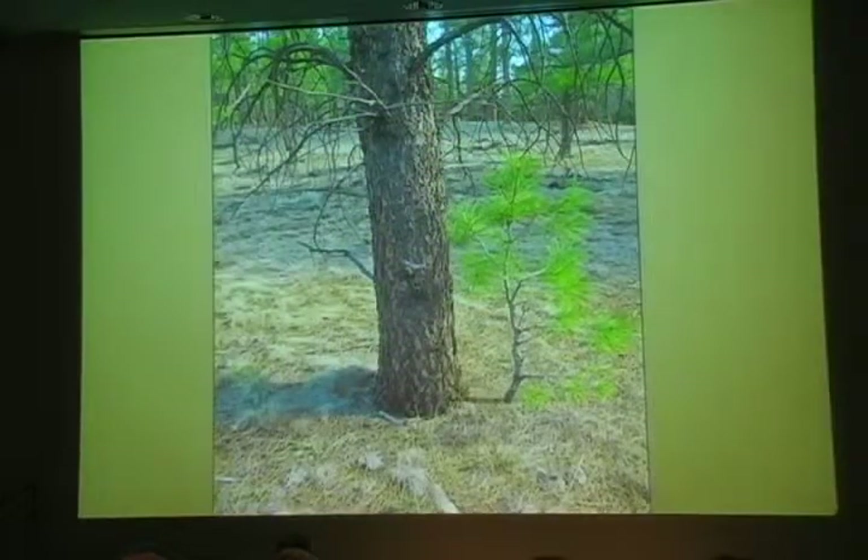Dr. Smith told us that forest scientists use what they call a site index to let the trees speak for themselves. They measure certain trees at intervals of several years and track their rate of growth. The faster the tree is growing, the higher the site index. So even if it's not something measurable visually, the tree will tell you.